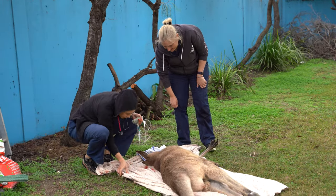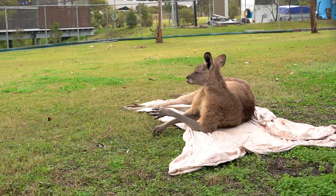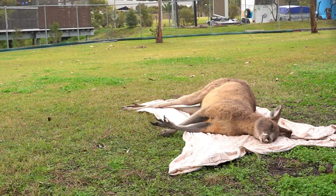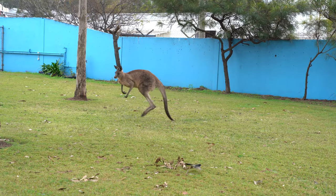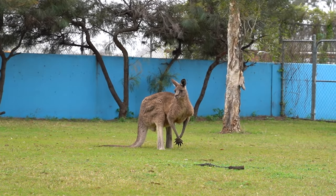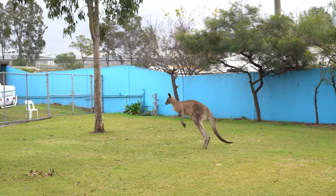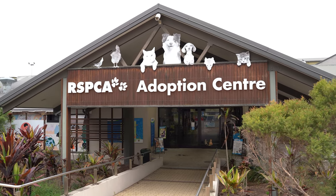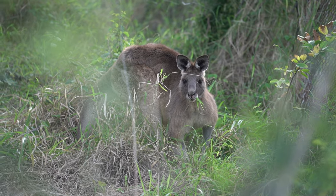Hopefully we keep seeing him around the campus and we can keep an eye on him. After a couple of hours, we opened up the gates and let him free-roam back out to the campus. He has still been sighted around the campus and we are continuing to keep an eye on him. At this stage we don't have any further concerns — his wounds seem to be healing nicely.